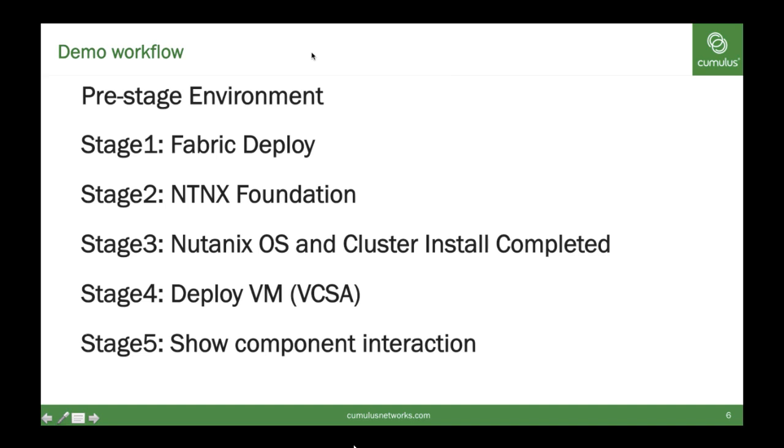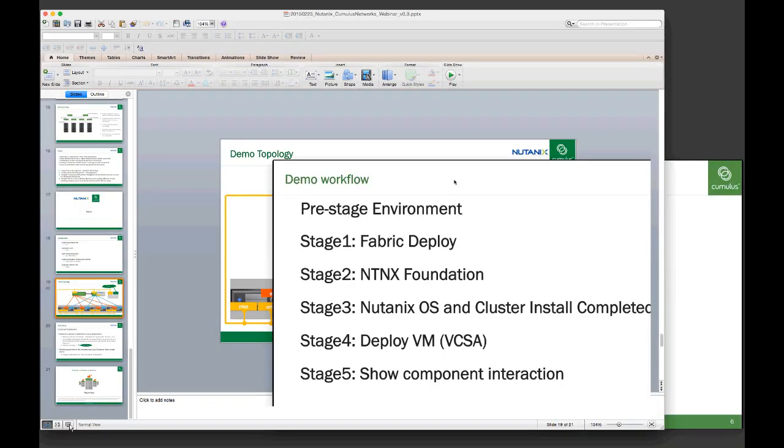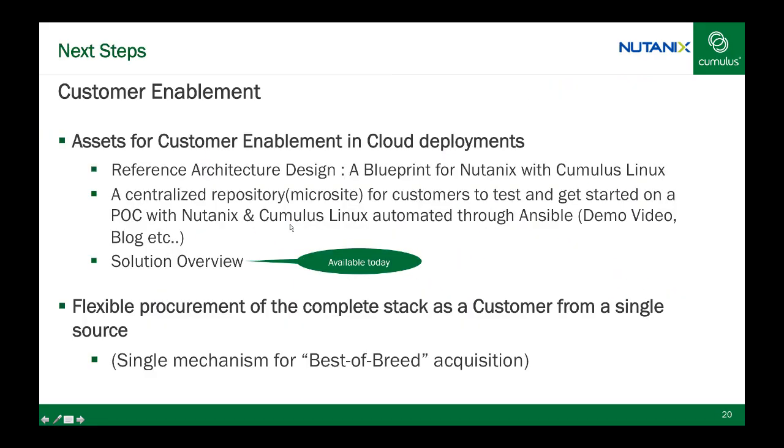Coming to one of our last slides, here are some of the assets today and forward-looking to enable customers. The demo you saw today will be available as part of our Cumulus Workbench as a solution for customers and SEs to try out in their own space and time. We're also looking forward to writing a blueprint so customers can leverage a reference design covering how to deploy it today, what's coming in the next 90 days, how to deploy it six months from now, and the benefits of combining this joint solution — acquirable through Nutanix or joint channel partners as a single best-of-breed mechanism. With that, I'll hand it over to Carrie for any additional Q&A.